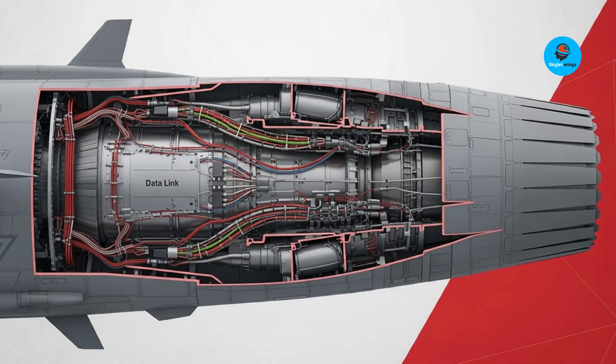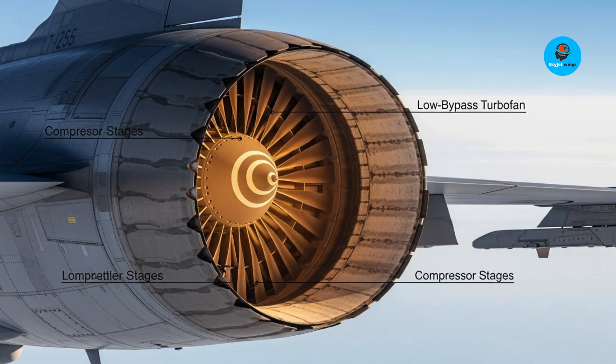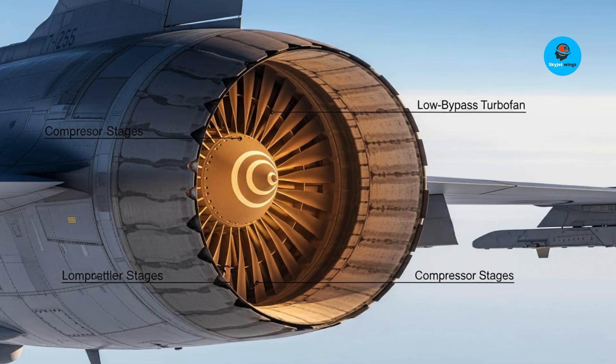Thanks for flying with SkyJet Wings! If you loved this deep dive into the Gripen EF and want more cutting-edge aviation insights, hit that like button, share with fellow aviation enthusiasts, and subscribe so you never miss our next exploration of the jets, engines, and tech shaping the skies. Stay sharp, stay curious, and keep soaring with us!